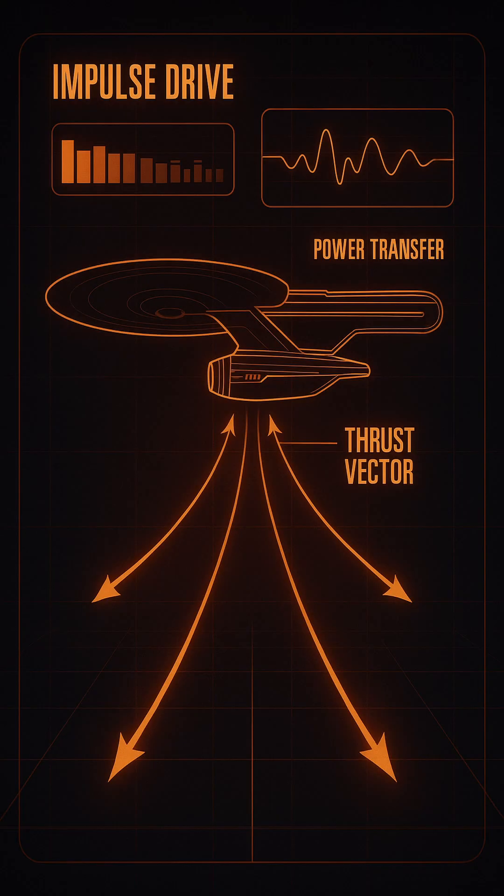The Impulse Drive is the primary sublight propulsion system used aboard nearly all Federation starships. Situated aft of the saucer or secondary hull, it enables precise maneuvering, planetary departure, and interplanetary travel at relativistic speeds, just below the speed of light.